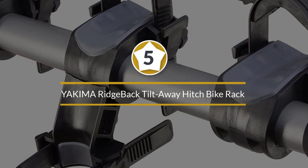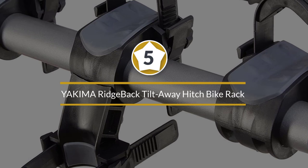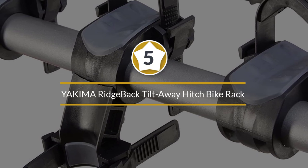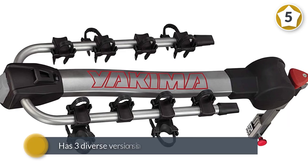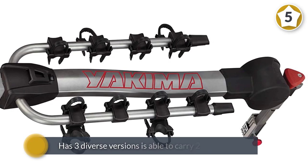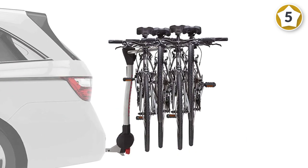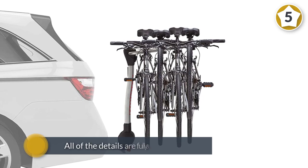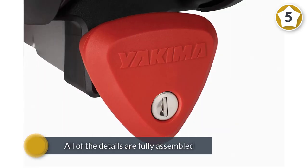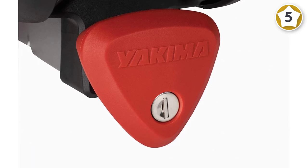Number five: Yakima Ridgeback tilt-away hitch bike rack. It's time to get those bikes out of the garage and into the great outdoors. The Yakima Ridgeback hitch bike rack has three diverse versions and is able to carry two, four, or five bikes at the same time. This hitch rack is wonderful for convenience since all of the details are fully assembled, which means no pieces need to be attached by hand.